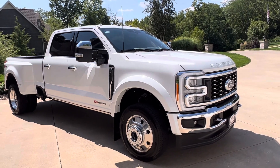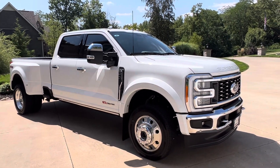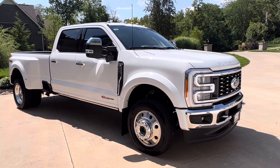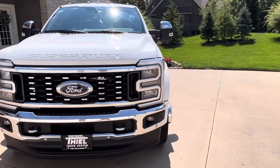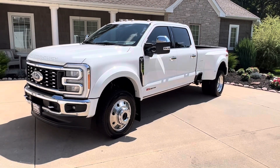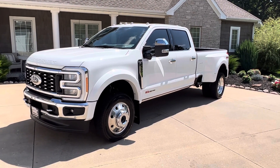This is a 2023, pretty much new, less than 200 miles on it. You can't find these anywhere — there's a waiting list right now. If you were to order this rig today, you're probably looking at anywhere from six to twelve months to get it. There is also a 10% price increase coming, so you're going to pay a lot more for a new one if you order it today.